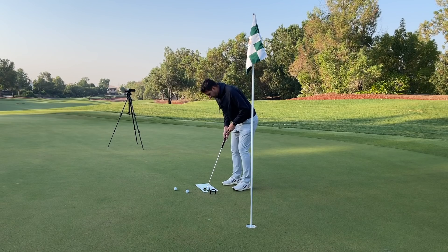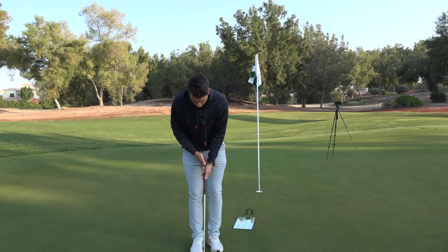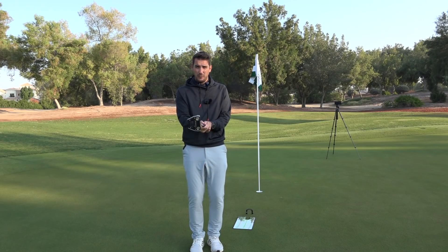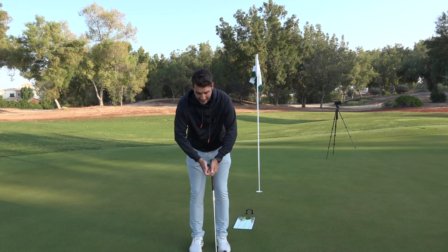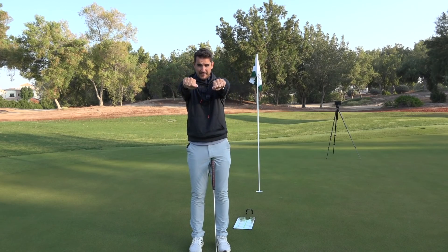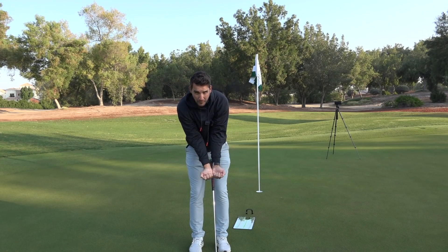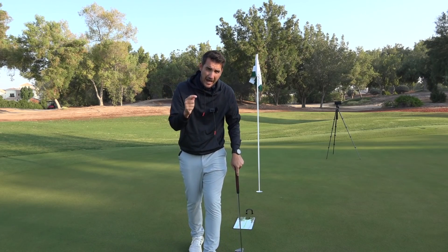Grip is massively important when it comes to putting. I often get the lead hand more underneath the club so the grip goes through the palm, and I do the same with the right hand — so the hands are working equally against each other with less movement through the ball. It tucks my elbows in and gets my palms out. A great practice drill: get your hands like this, turn them around with forearms facing forward and elbows in, then just rock your shoulders. That's effectively what the golf grip does — you can barely feel any hand movement, giving you complete control of the club face.